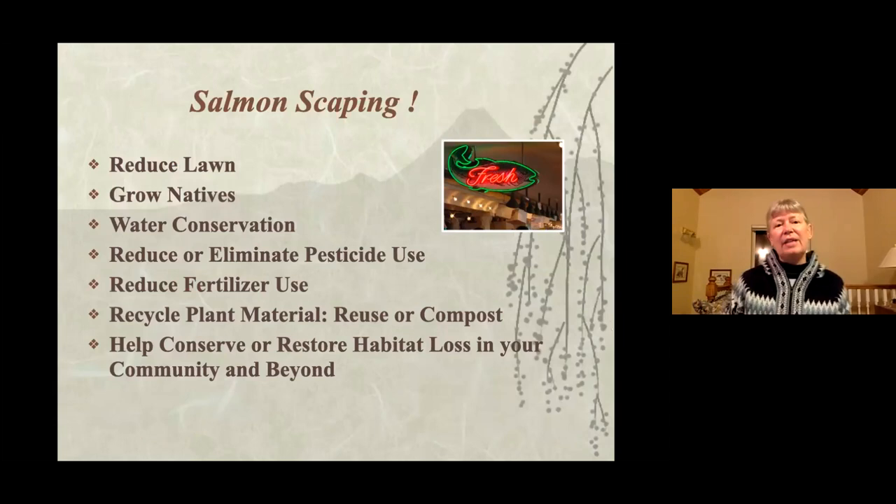Besides what you plant, there are other things to think about: reduce lawns and grow natives, conserve water, and reduce or eliminate pesticides. Sometimes people think they can't be a backyard wildlife habitat because they're still using some chemicals, but you need to think of things as a work in progress. You don't have to be perfect right away. By doing a backyard wildlife habitat, you become more conscientious about what you're doing, and may eventually eliminate pesticides and reduce fertilizer use.